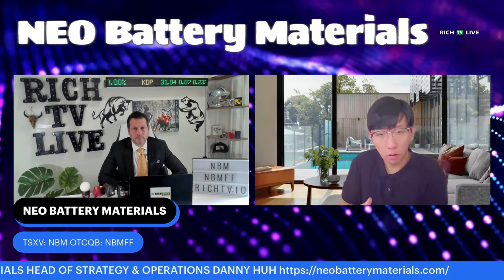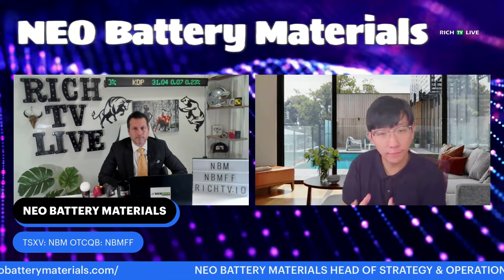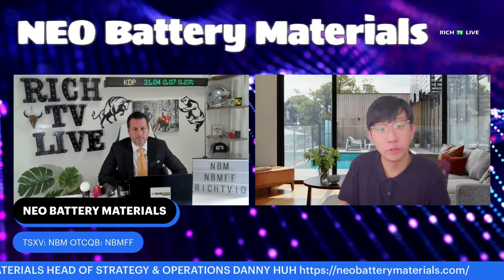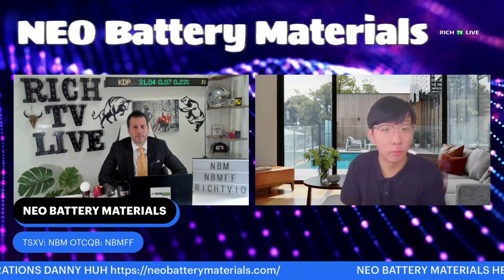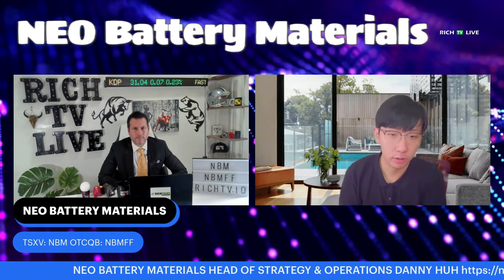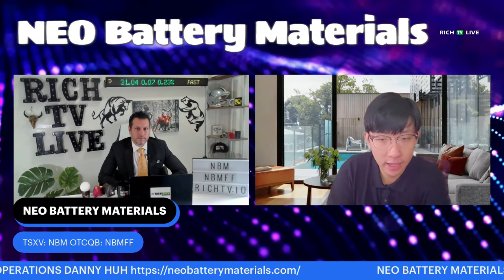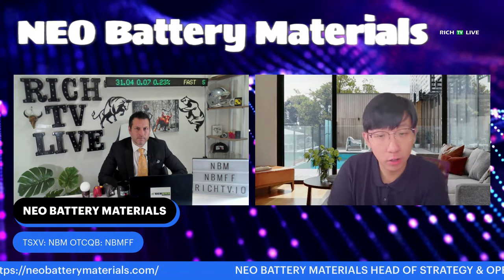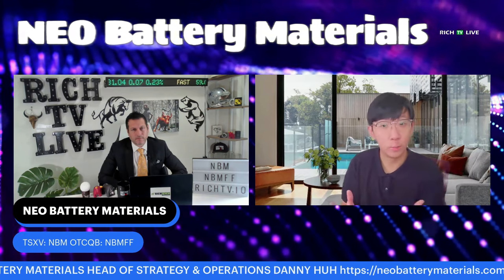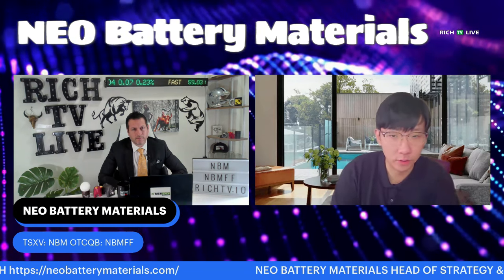Today, all lithium-ion batteries in electric vehicles, phones, computers — whatever — use graphite as the anode material, and graphite is the only available option. This leads to problems such as slow charging times and limited runtime. The industry is trying to improve the anode material, and silicon is the catch-all solution that can address all of graphite's deficiencies. By using silicon, we can enable ultra-fast charging, store 10 times more capacity compared to graphite given the same weight, and reduce overall battery costs if processed with low-cost manufacturing technologies.